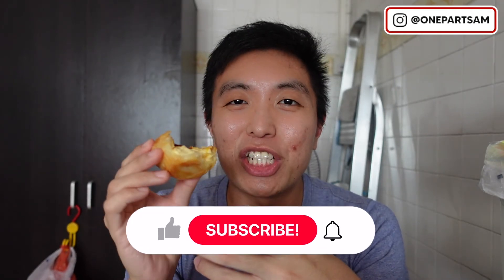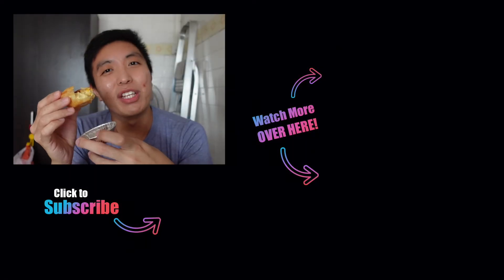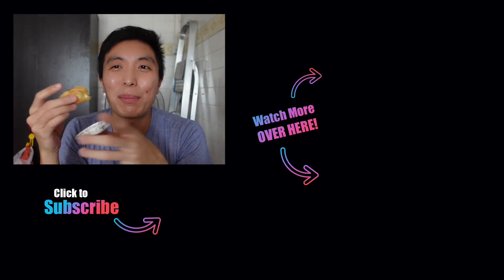I hope you enjoy my recommendation. Do like this video, subscribe to my channel, and check out more videos. See ya, bye-bye.